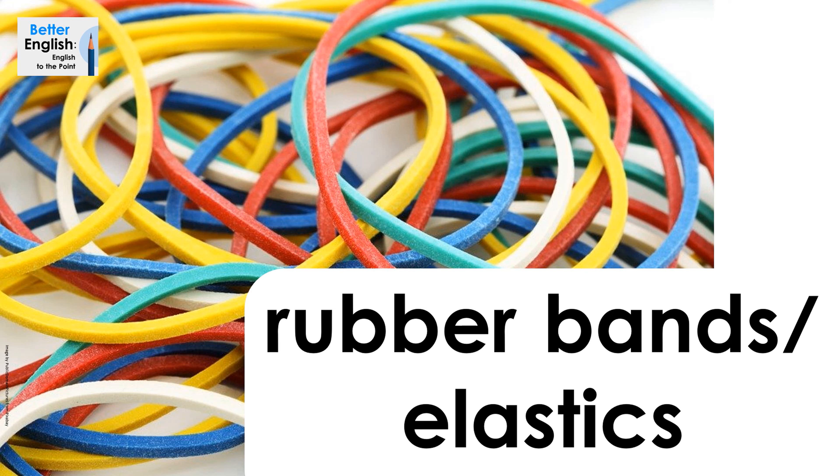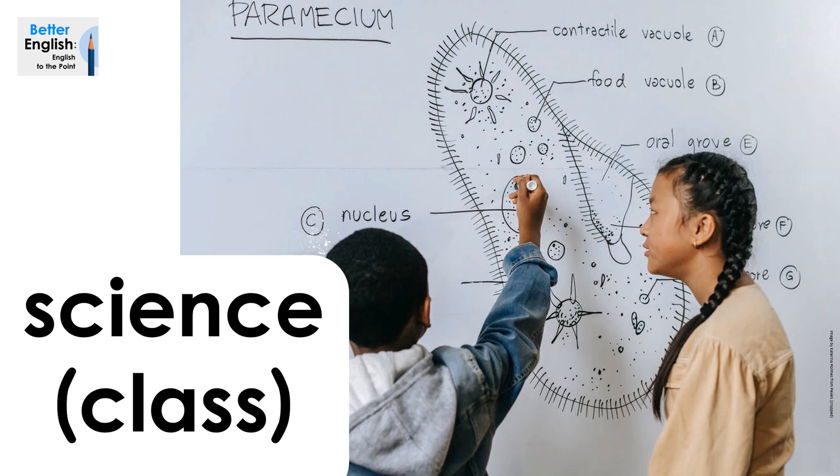Rubber bands, or elastics. Rubber bands, or elastics. Science class, or science. Science class, or science.